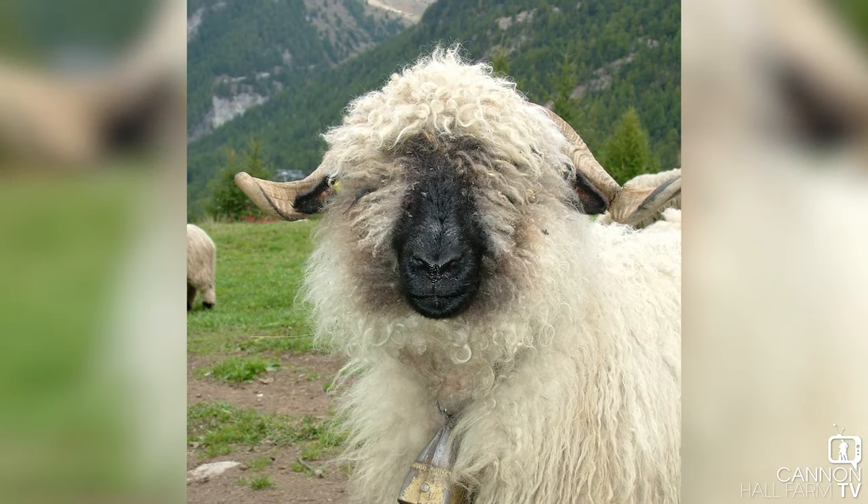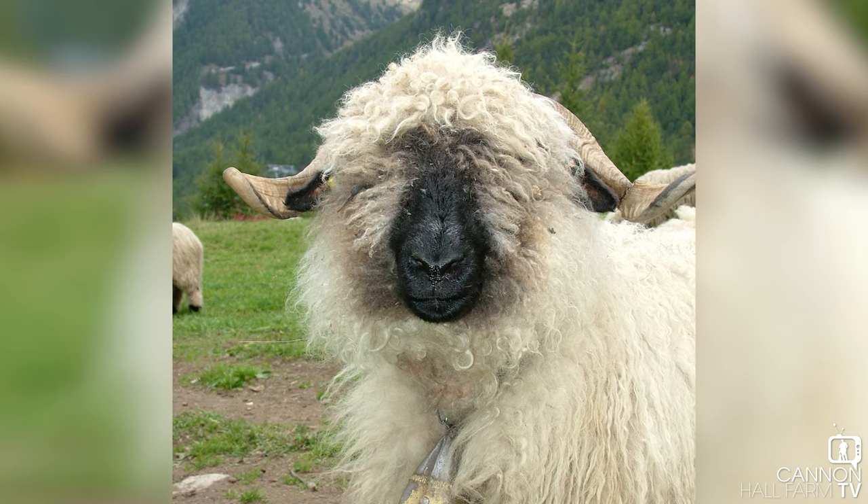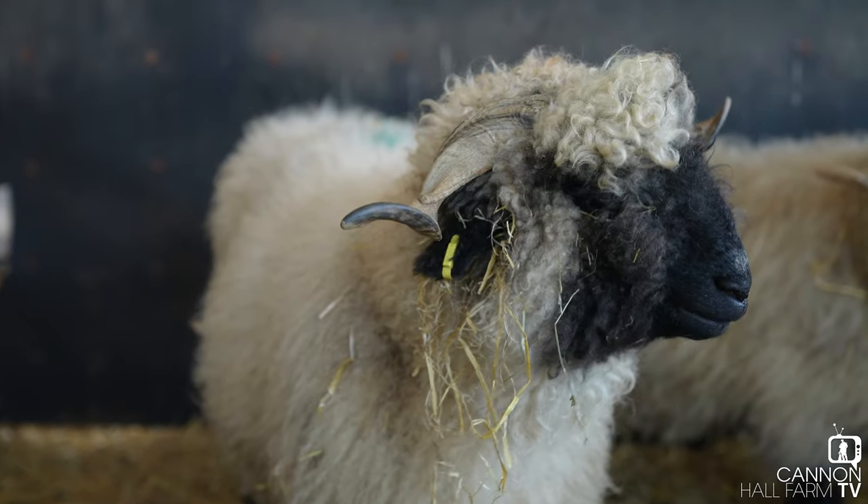It is a dual-purpose breed. Where they come from, they're very used to grazing up on the mountains in the Valais region of Switzerland - hard, stony land at the top of the mountain. They can graze really well and are used predominantly for wool and meat, not milk. So it is predominantly a wool and meat breed of sheep.